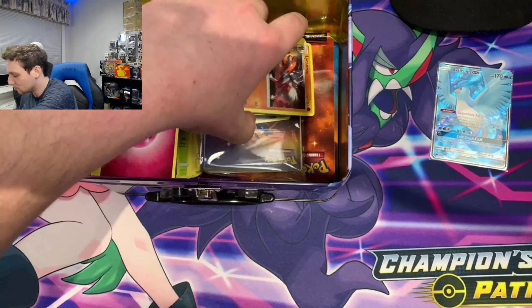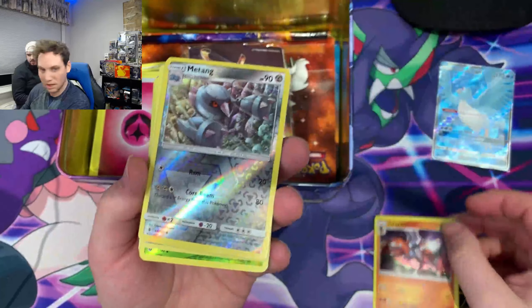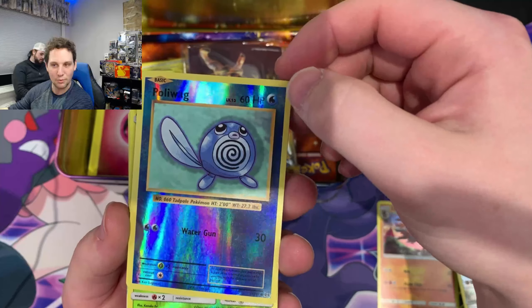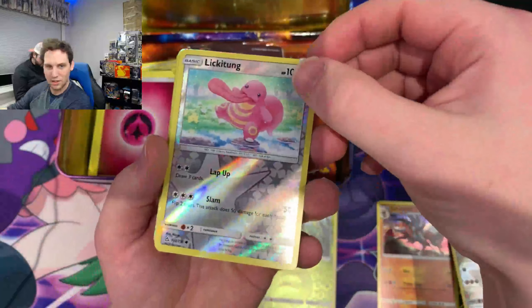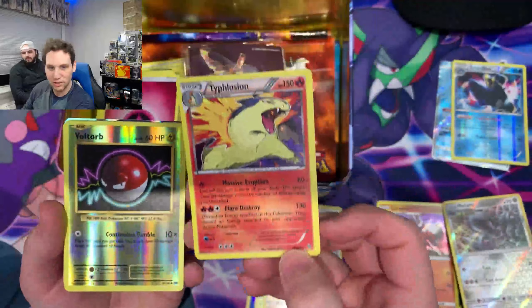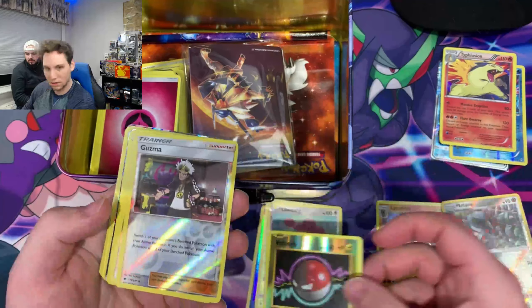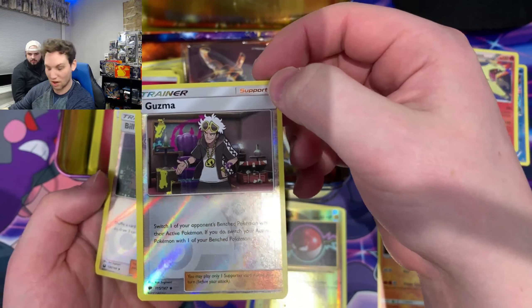We had a Lickitung Rock, a Matang, some Reverse Hollos. Lickitung Rock's a holo. This looks like it's from XY Evolutions - that's a nice Poliwag. I did an XY Evolutions pull with you guys, and we pulled a Poliwrath. Caterpie, Lickitung. I like this Empoleon - that's a nice Empoleon card. What I really like is this Typhlosion. I will never forget my level 100 Typhlosion from Pokemon Silver. Voltorb. Guzma - this is from Sun and Moon. I've been playing Sun and Moon again recently, and Guzma, he is not a good guy. We don't like him.